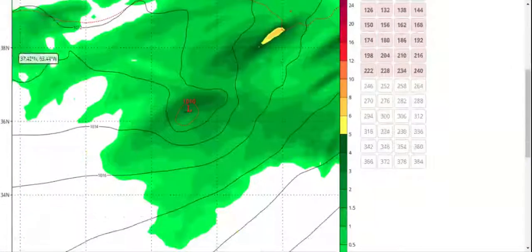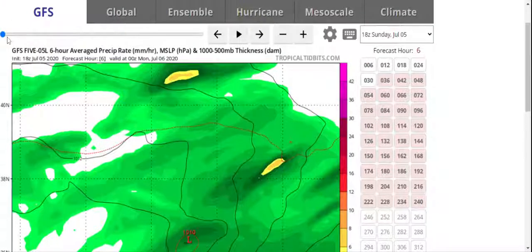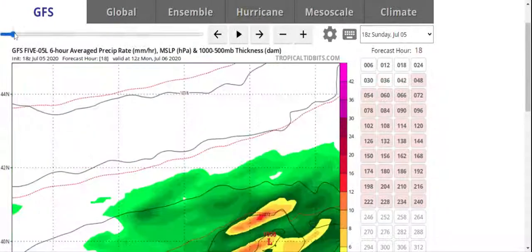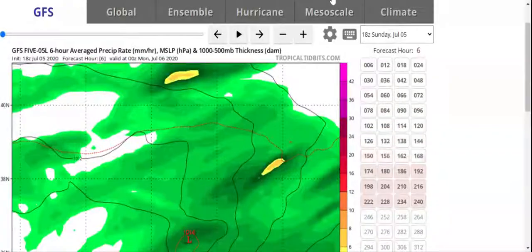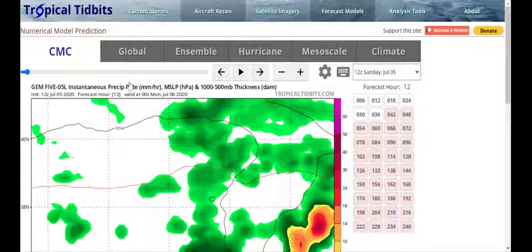Here is the GFS model. It mainly shows it's going to be connected.